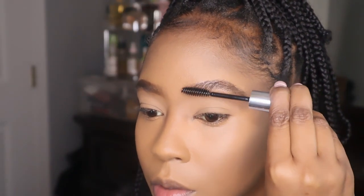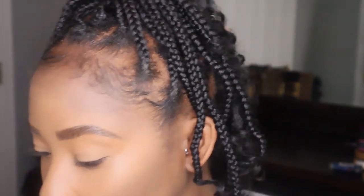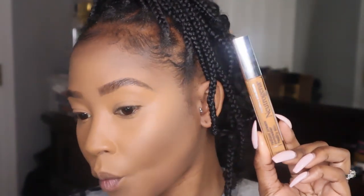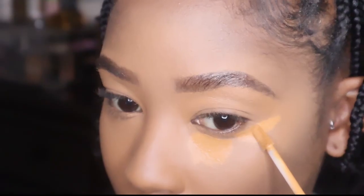I'm just going to add some brow gel to my eyebrows. I want this look to come out so good, but it's just not doing it for me right now. I'm going to go in with the Neutrogena cream concealer a little bit more for coverage in this corner area.